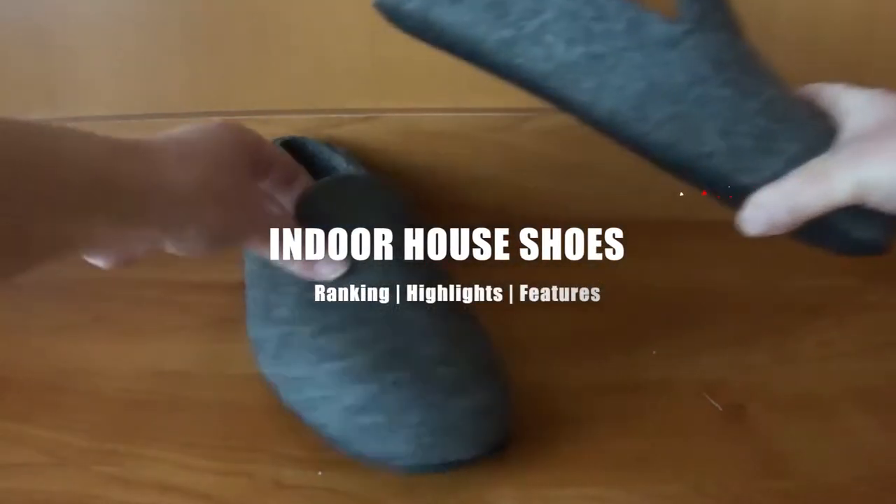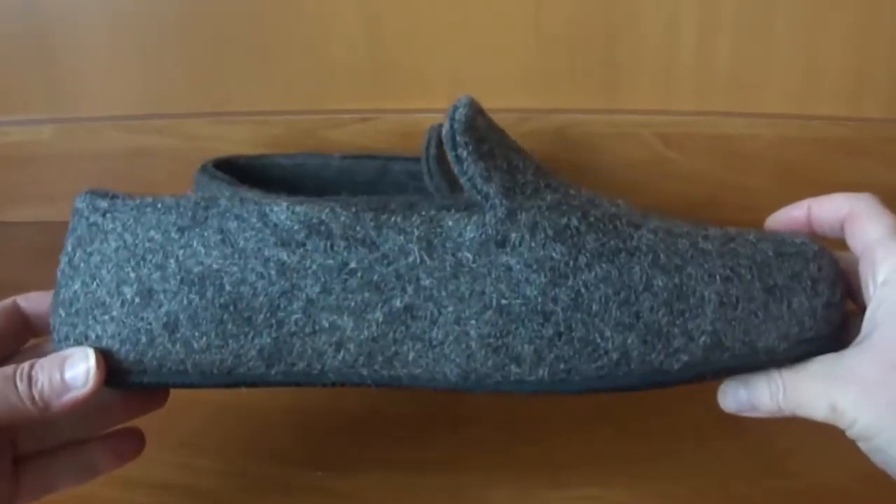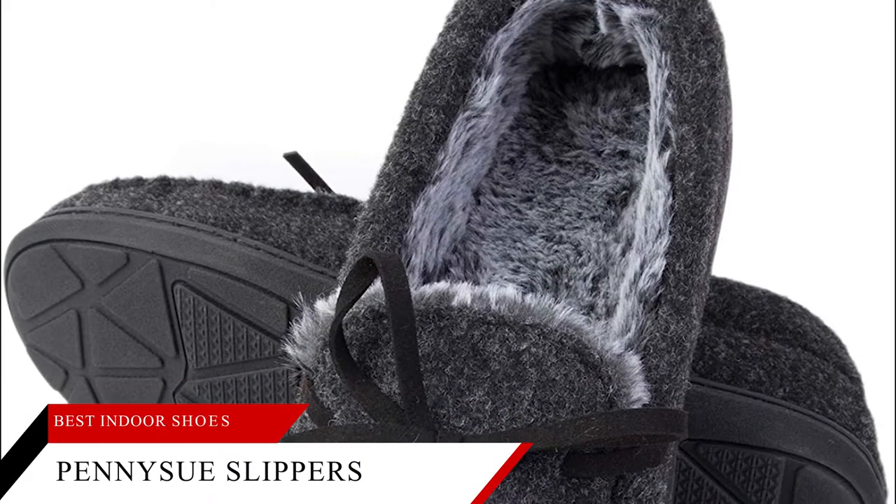In today's video, we're going to take a look at the best indoor house shoes. Let's get right into it. First one is the best for bedroom: Penny Sue Men's Slippers.